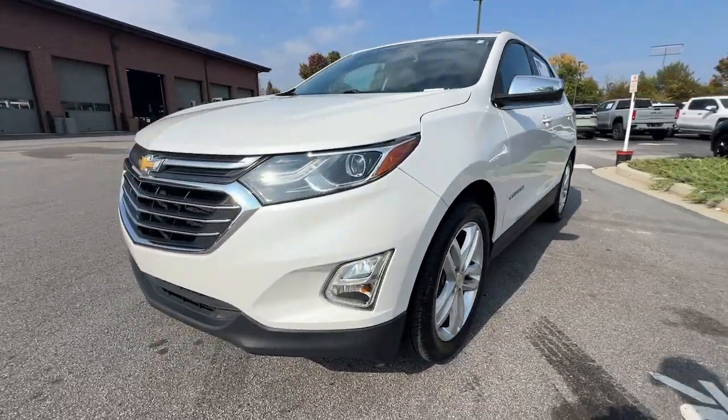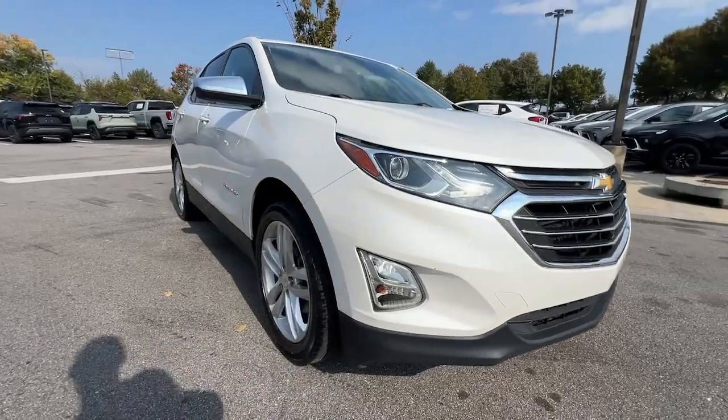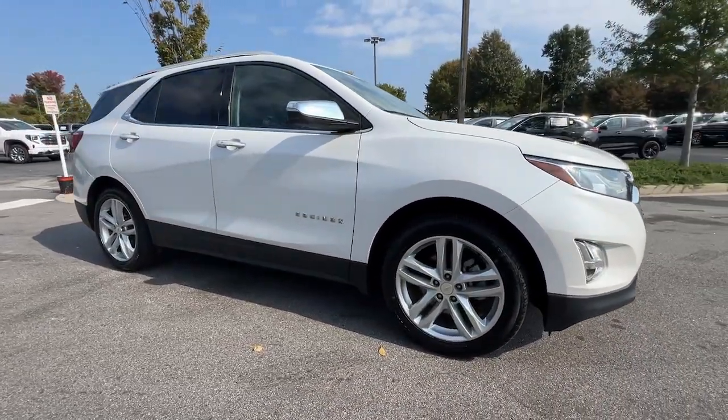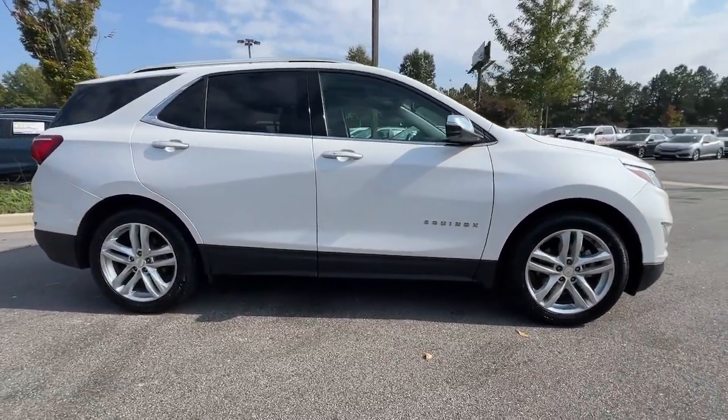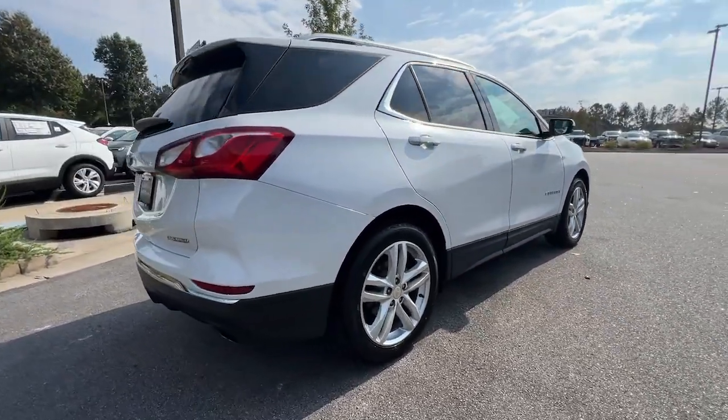Introducing the 2020 Chevrolet Equinox. With less than 90,000 miles on the odometer, this vehicle provides excellent value. Whether you're on a family road trip or doing the daily drive, the Equinox is your go-to vehicle.